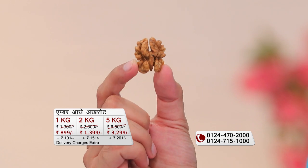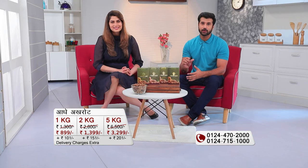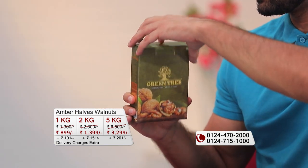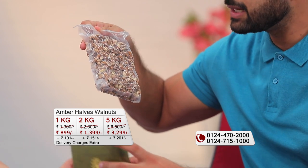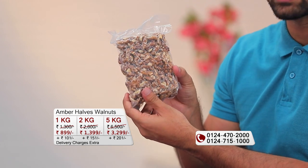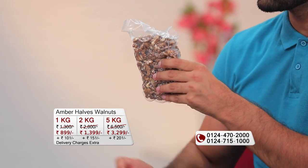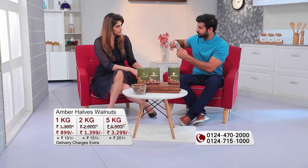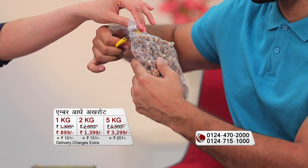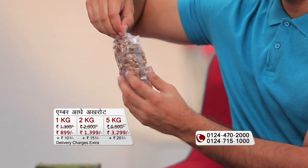These are called Amber Halves, meaning after opening the shell, the walnut comes out in halves — not broken into pieces. We all know these are more expensive in the market. Another great thing is that it will be delivered in a vacuum-sealed pack, so there is no air exposure. If there is more air exposure, the color and taste change. Because of this packaging, the shelf life increases significantly.